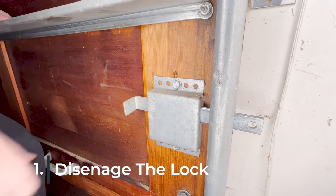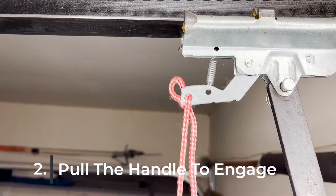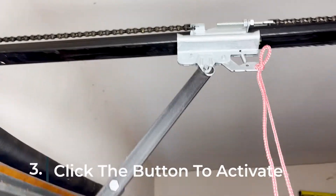Once you've returned home, hopefully with power restored, you'll want to re-engage the trolley to resume use of your automatic garage door. Follow these steps: disengage the manual locking mechanism you secured the door with when you last left the house, pull the emergency handle again — this time into the engaged position — then hit the button on your wall panel and let the trolley click into place with the door.